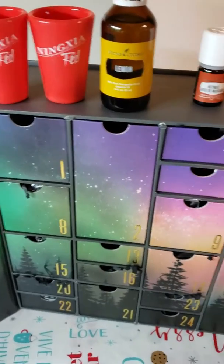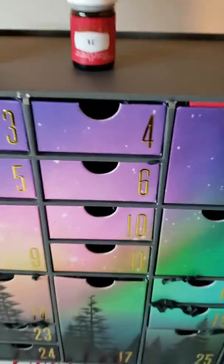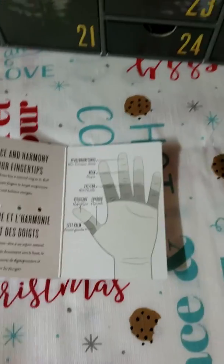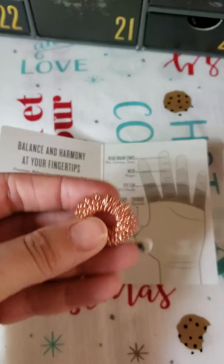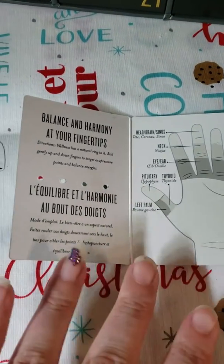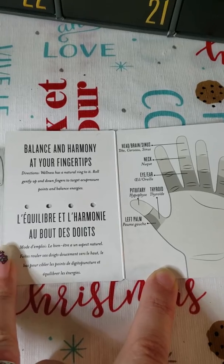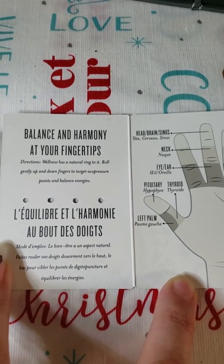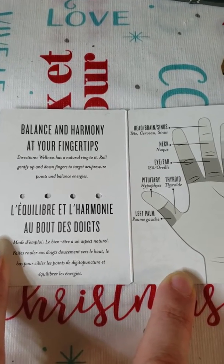Here we are, day number six! Before we get into number six, I'm going to tell you a little bit about yesterday's — this is the reflexology ring right here. Balance and harmony at your fingertips — directions: roll gently up and down fingers to target acupuncture points and balance energies.